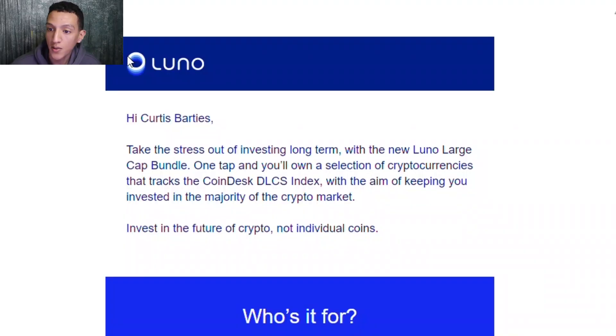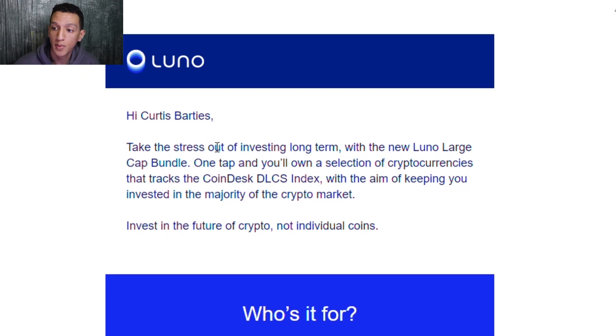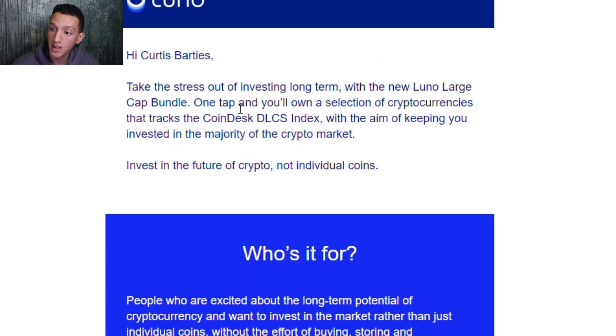So what is the Luno bundle? Firstly, this video is not sponsored by Luno — it's basically just another product, another way of investing on the Luno platform. Luno bundles are a new way to invest in the future of crypto. One tap and you will own a selection of cryptocurrencies that tracks the CoinDesk DLCS Index, with the aim of keeping your investment in the majority of the crypto market.